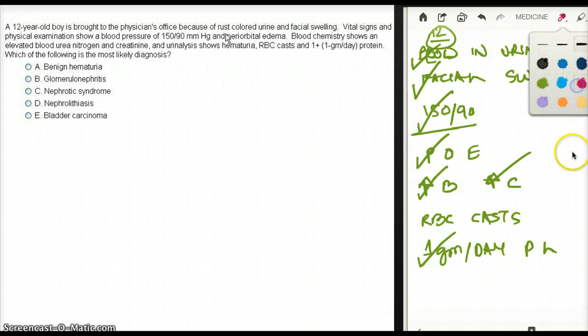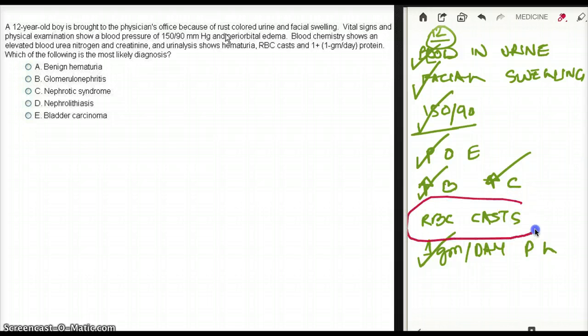What I want to talk about is RBC casts. When do we see RBC casts? We see them when there is inflammation, and importantly, they show this is intrarenal — we only see RBC casts if the problem is inside the kidney itself, not in the ureter or bladder. RBC casts are also seen in pyelonephritis that has involved the kidney.